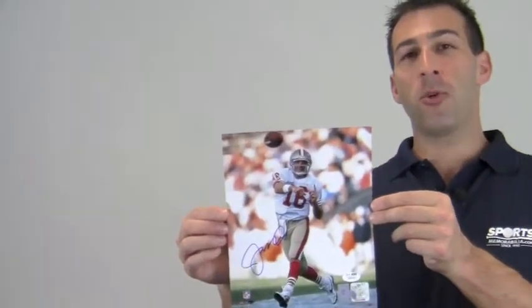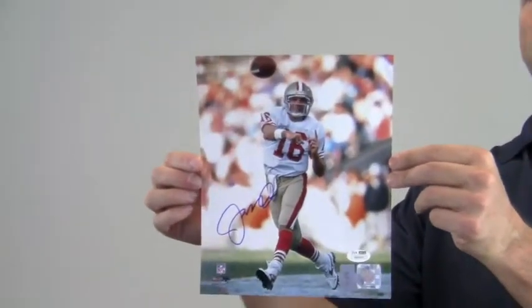Hey sports fans, it's Paul with SportsMemorabilia.com. I'm holding here an autographed 8x10 photo of legendary Hall of Fame quarterback Joe Montana throwing a pass during a game.